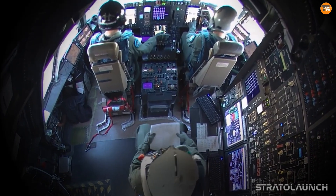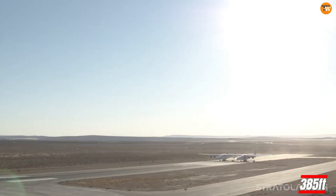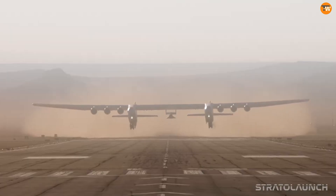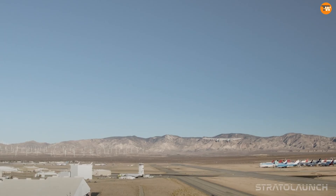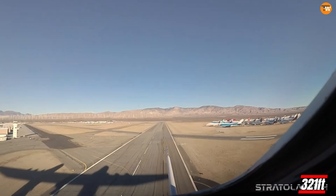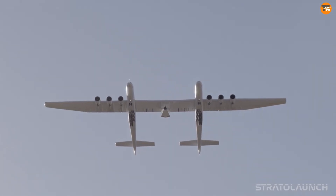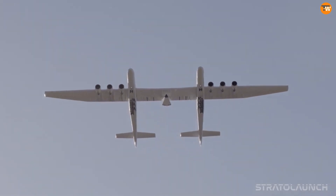With an impressive wingspan of 385 feet, it surpasses the previous record holder, the Hughes H-4 Hercules Spruce Goose, which has a wingspan of 321 feet. Roc can carry a massive 250-ton payload and has a maximum take-off weight of 590 tons.